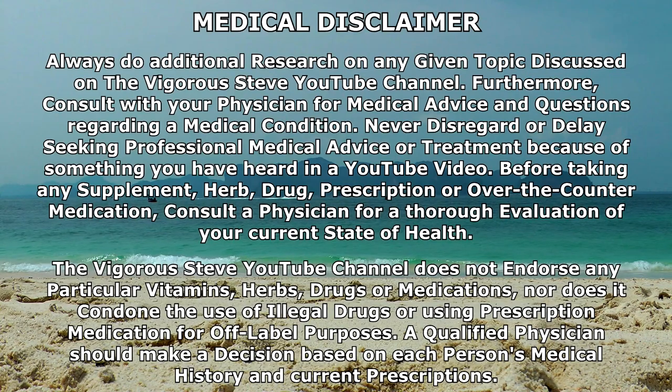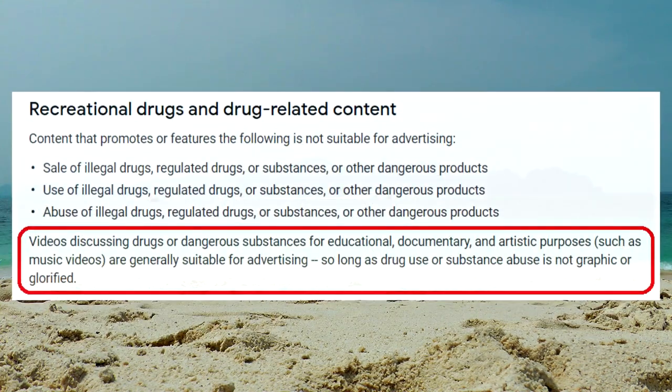Welcome to Vigorous PEDs, I'm Coach Steve. Short cycles versus long cycles — what is the best approach and which of these two options will give you the most amount of muscle tissue, the least amount of side effects, the best possible blood work, and which option will give you the most amount of muscle you can maintain while you're doing a cruise afterwards or a post-cycle therapy?